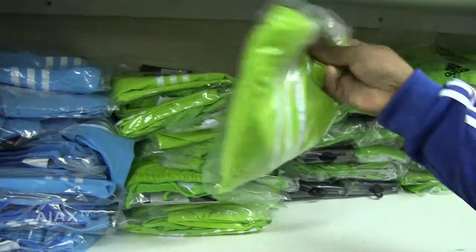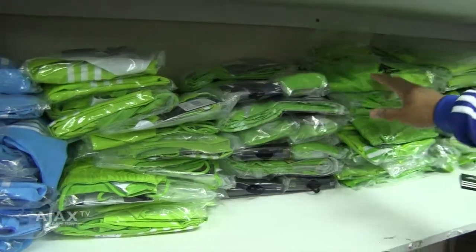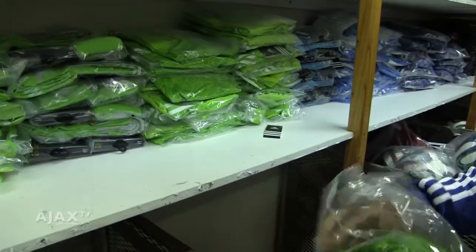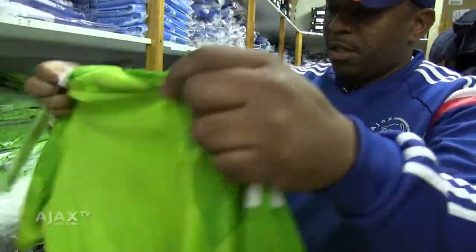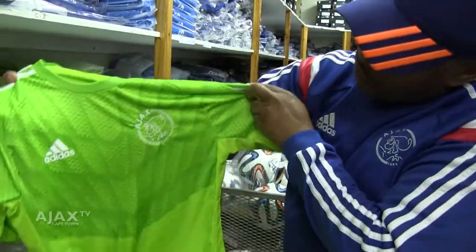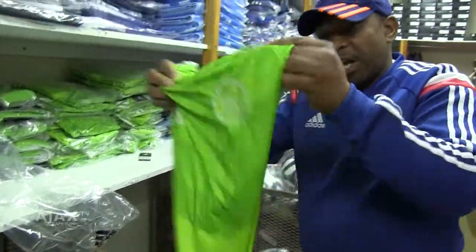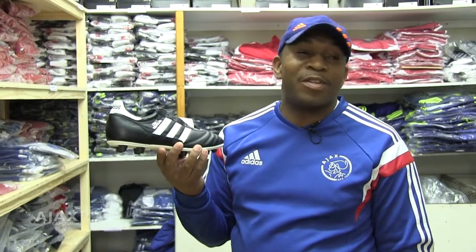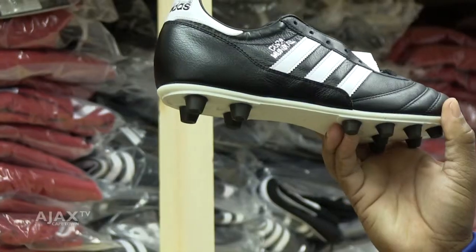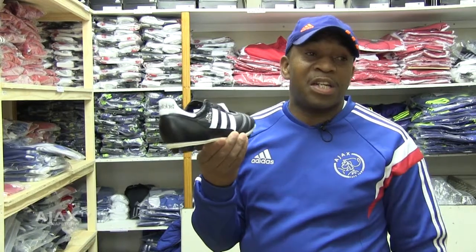And when they're playing away, they wear this color. And this is their goalkeeper jersey. This is a short sleeve jersey. They also have exactly the same color in a long sleeve. This boot is called Copper Mandel. The coaches like this boot very much — they don't want to use anything but this boot, so it has been ordered strictly for the coaches.